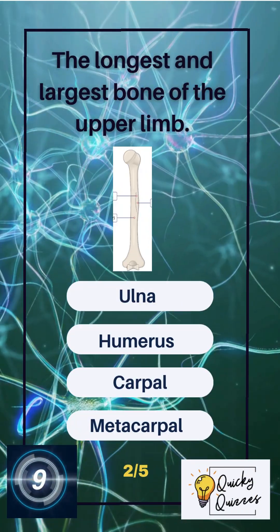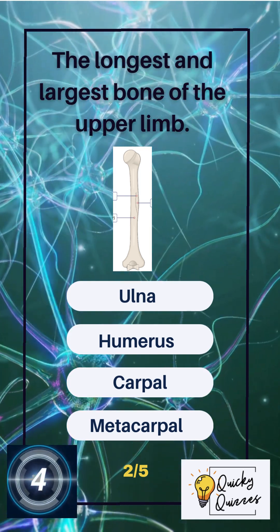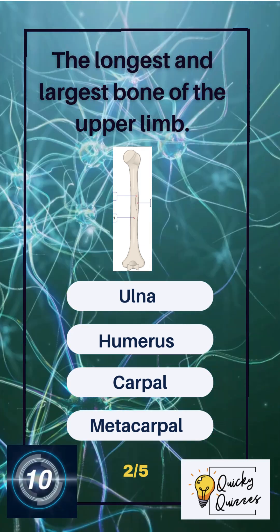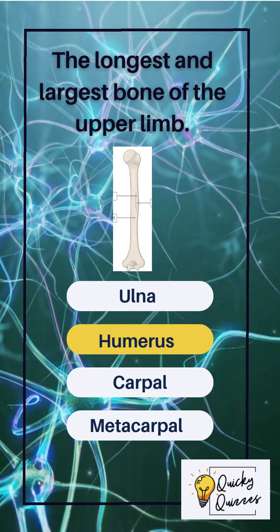The longest and largest bone of the upper limb. Options: ulna, humerus, carpal, metacarpal. The correct answer: humerus.